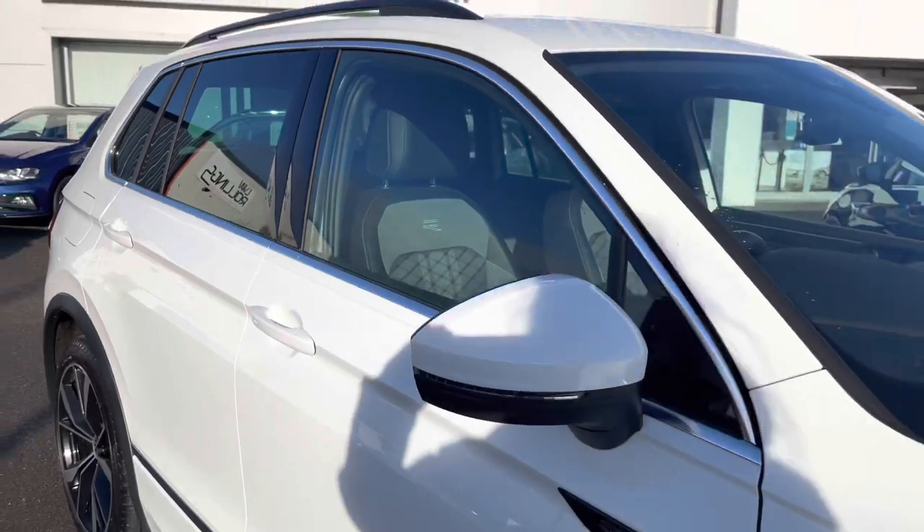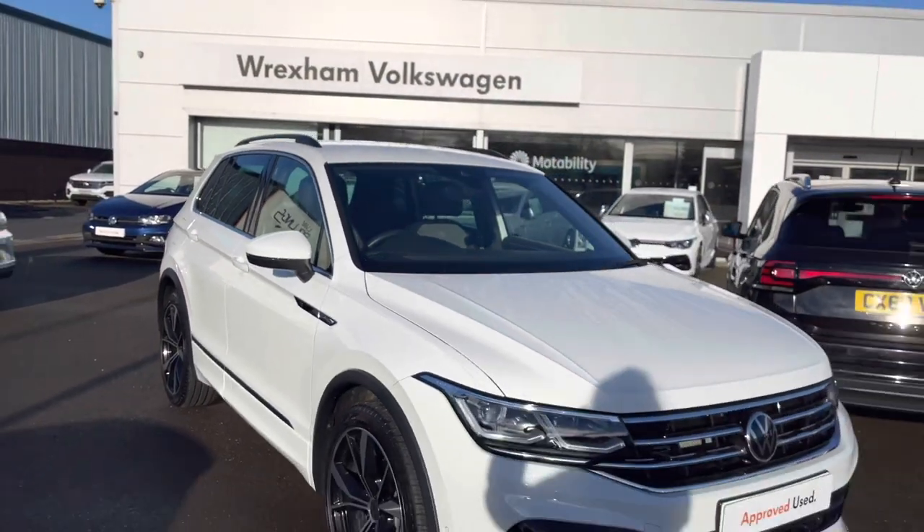The heated sports seats keep you and your front passenger cozy and comfortable during all journeys. That concludes the first part of the video — in the next part I'll jump inside and go into further detail on the interior features and technologies.